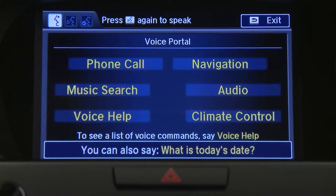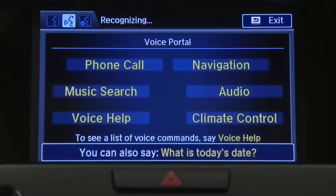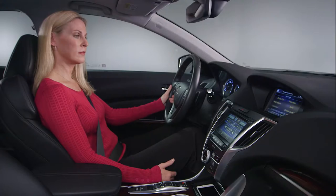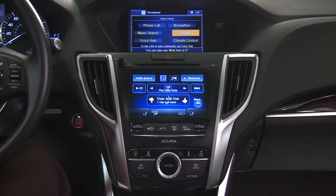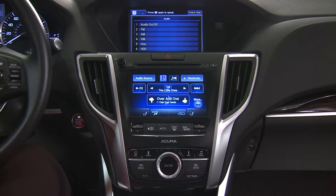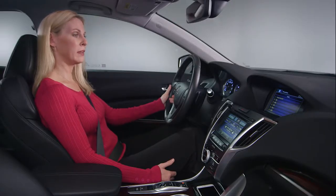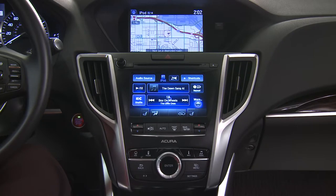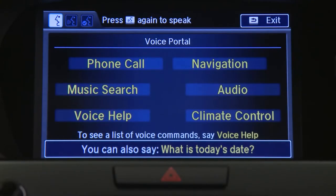If you don't want to listen to the voice prompts, you can easily skip them. Press and release the talk button two times and then say your command — the voice prompt can be interrupted at any time. For example, say "Audio" then "iPod play." Notice that regardless of whether you listen to the voice prompt, you first speak one of the six choices on the voice portal screen, followed by the command you want to give.